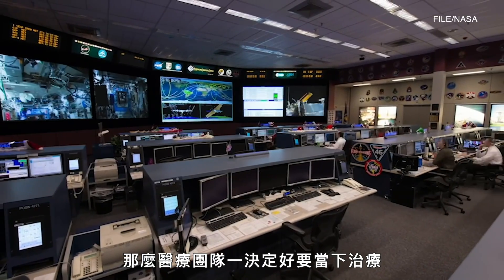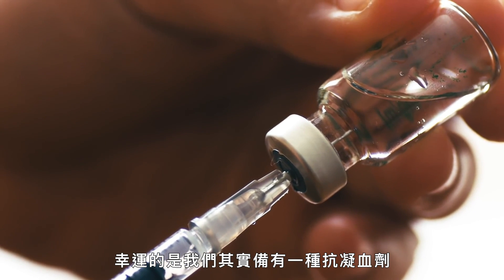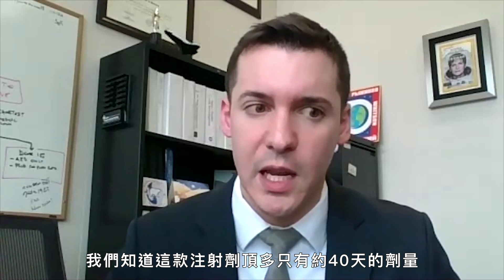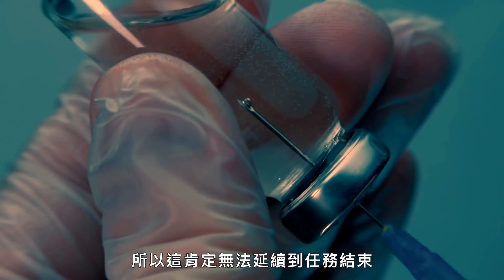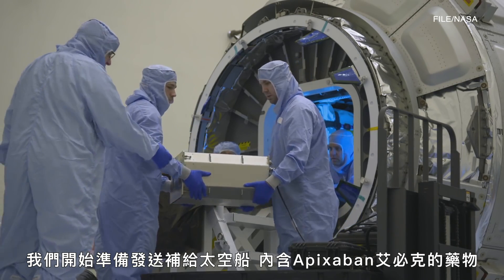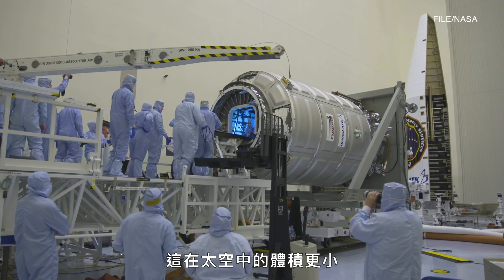Once the decision to treat was made by the clinical care team, things moved very quickly. Fortunately, we had a supply of one type of anticoagulant — enoxaparin — that's injectable. We knew we only had around 40 days maximum of this injectable supply, so we started manifesting a resupply vehicle with an oral medication called apixaban, which takes up much less mass in space.